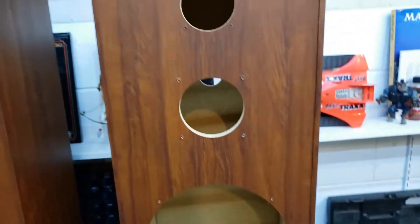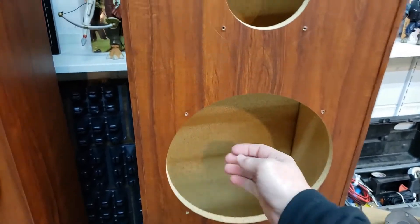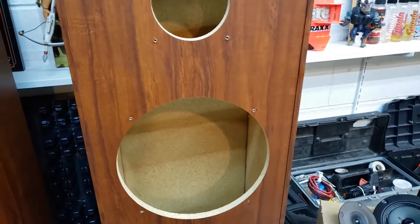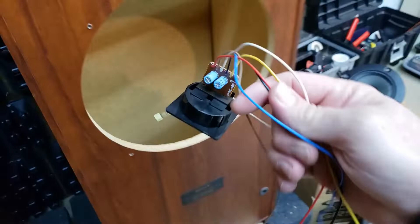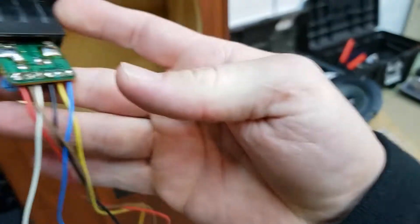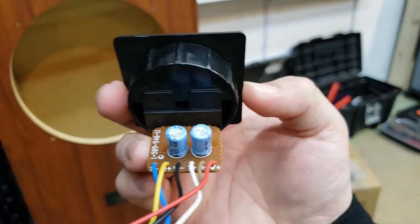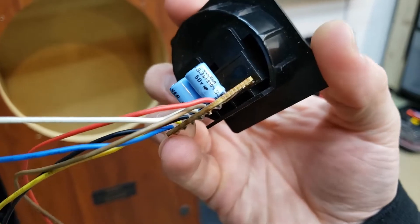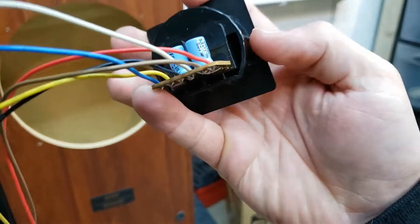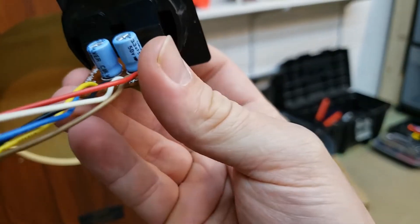I think they did have a little sheet of maybe one-inch-thick fiberglass insulation hanging in there, and that was it. I can't imagine it was doing much. Here's the terminal for the back — literally just typical spring clips. And then the crossover literally consists of just two caps, or bass stoppers. You have a cap for the tweeter.